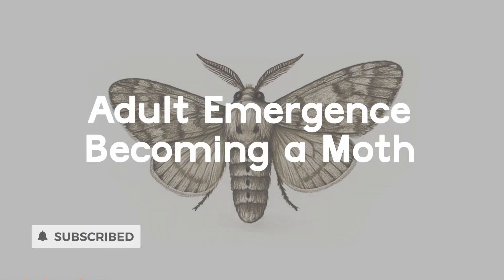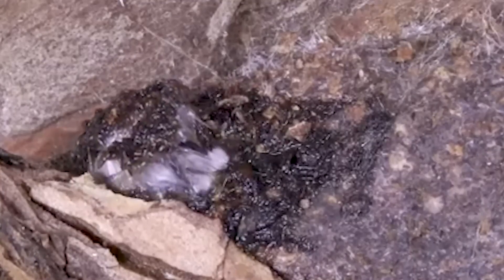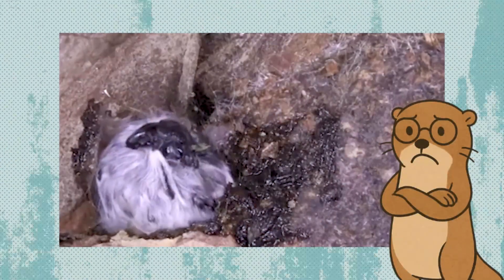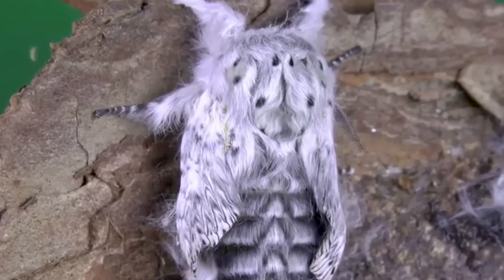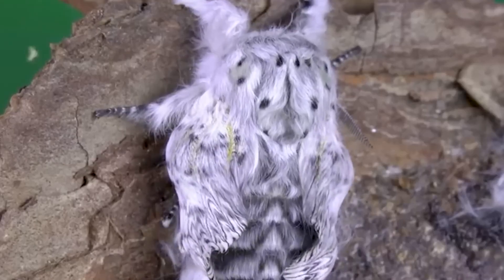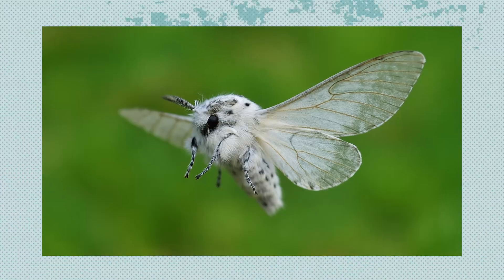Adult Emergence: becoming a moth. Finally, the adult puss moth breaks out of the cocoon. At first, its wings are soft and folded. It rests, allowing fluid to fill and strengthen its wings. Once ready, the moth flies off to find a mate and continue the cycle.